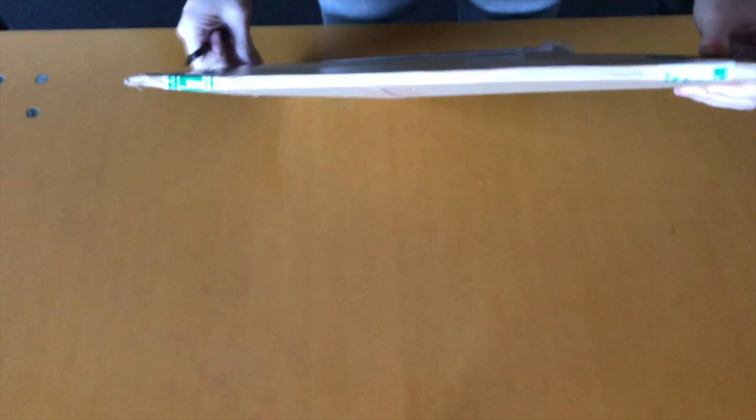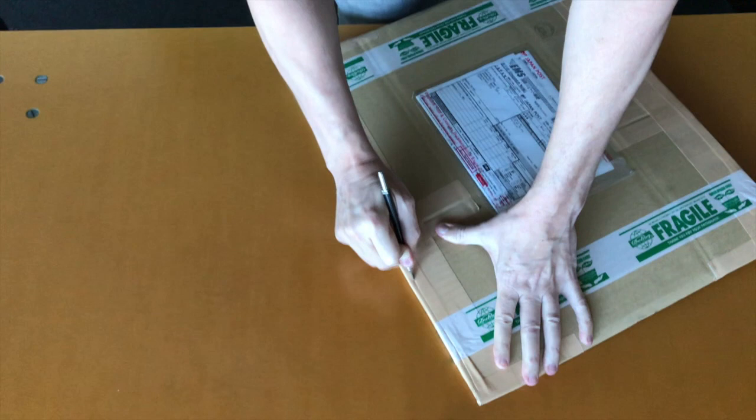Hello Japanese woodblock print enthusiasts and collectors. Today I'm going to be opening a box of exciting prints that I got from the Japanese version of eBay. I like buying from this site because all the prints are direct from Japan. Price-wise I'd say cheaper than buying here in the USA, but you also have to factor in the auction fees and shipping fees, so that probably evens out the costs.